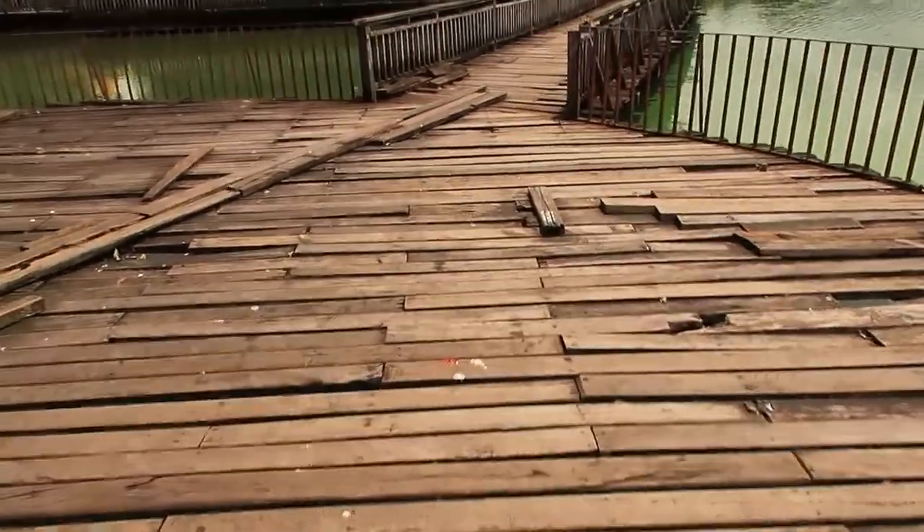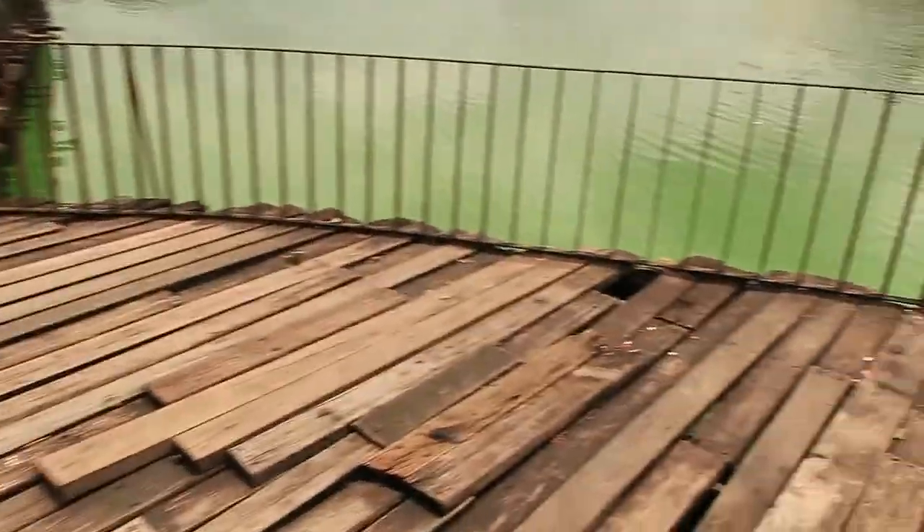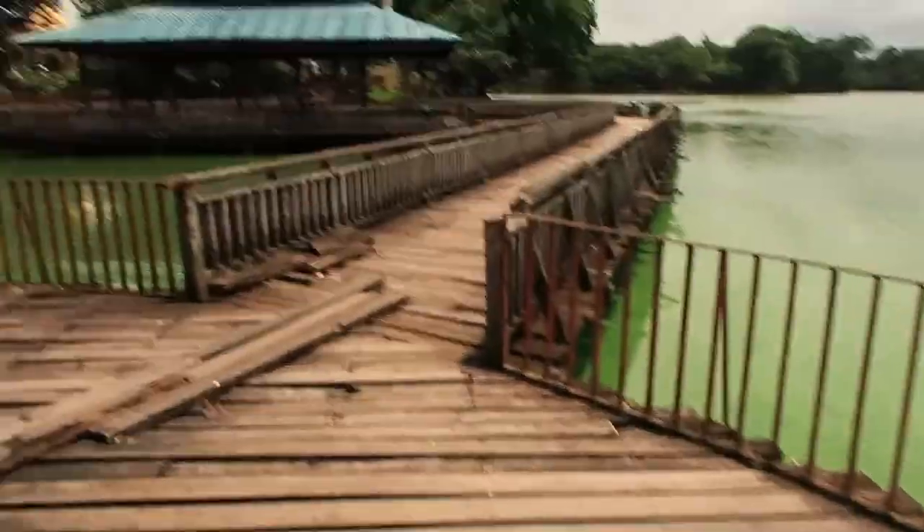As you walk around the lake there are these dodgy walkways that have just been ratcheted together with holes everywhere. This plank I'm on right now is moving, so just be careful when you're walking around the lake because the boarding is in pieces.